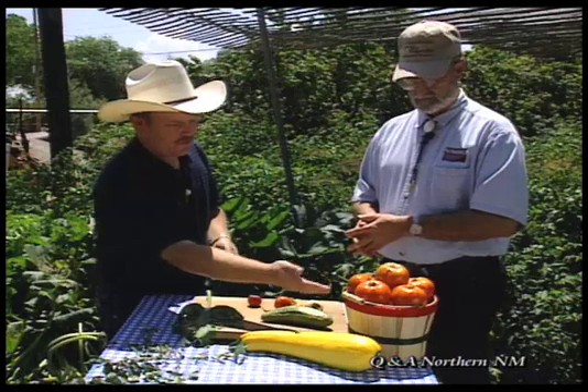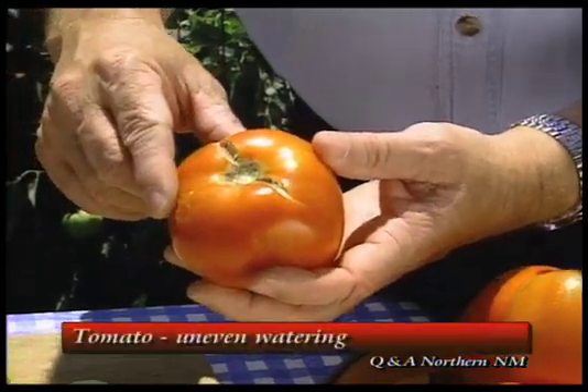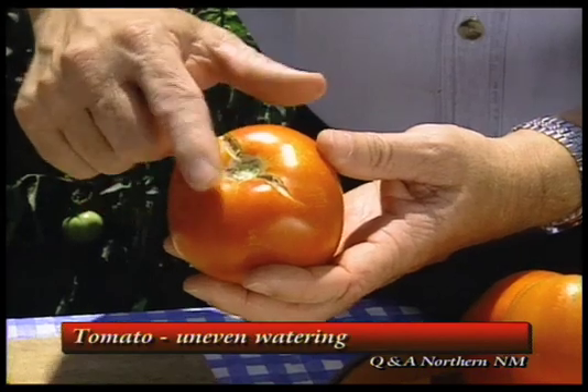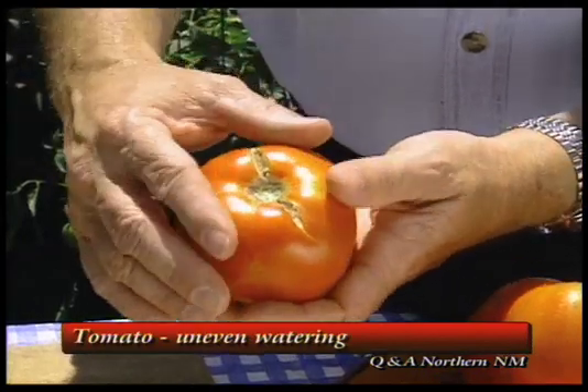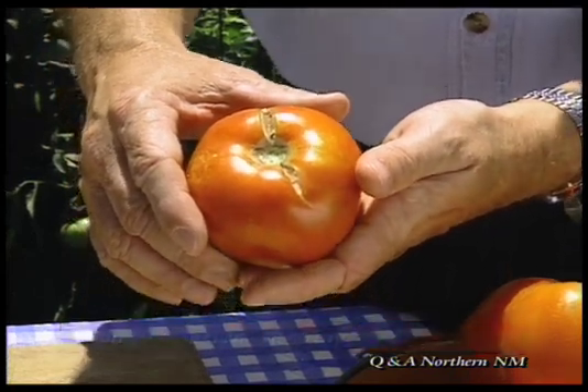There are a couple other things we have here — we have some tomatoes over here and you'll notice there might be a few cracks on some of them. As it's growing, we reach a dry spell, it begins to harden up, then we get a good rain or we irrigate, it begins to swell again, but the skin has toughened up and it splits. So this is due to uneven watering.